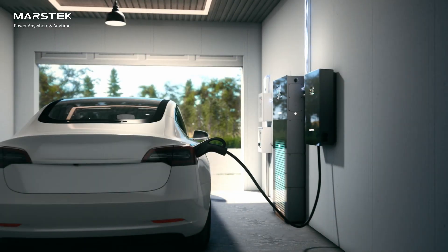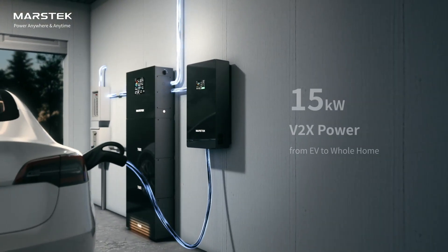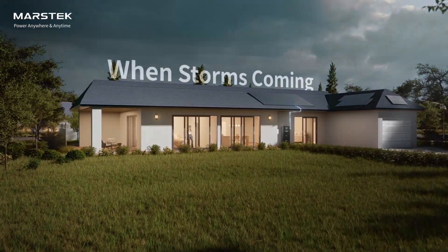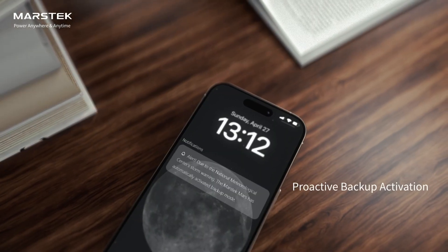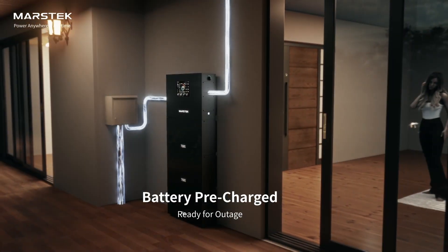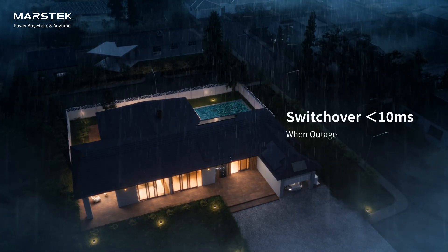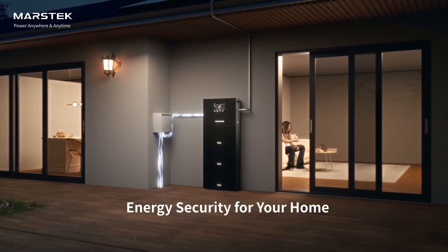When weather alerts are issued, the system proactively switches to backup mode, maximizing solar and grid charging to prepare the battery for potential outages. When an outage occurs, MarsTech Mars 2 activates backup power in under 10 milliseconds, ensuring a seamless transition without interruptions.